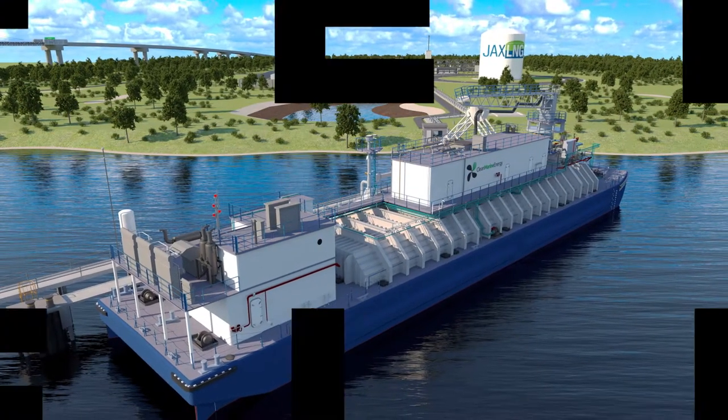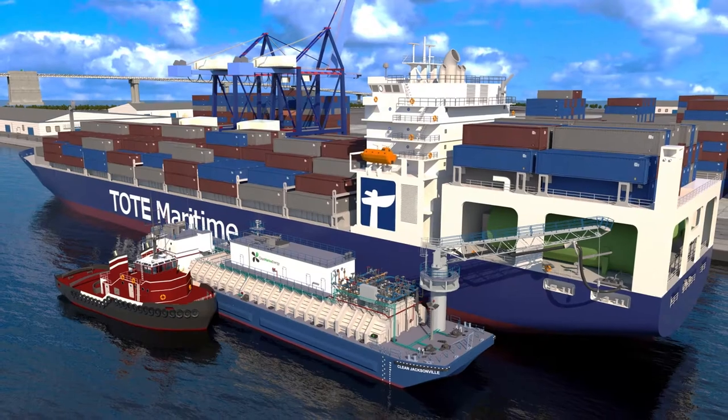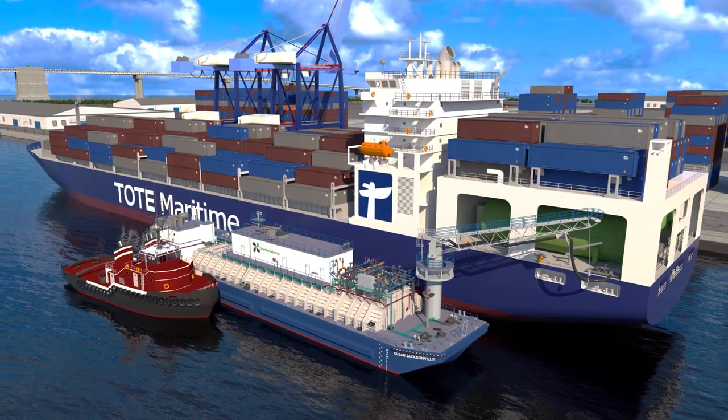The Clean Jacksonville is designed to provide safer, more reliable, and more flexible ship-to-ship bunkering to Tote's LNG-powered container ships in the port of Jacksonville and beyond.